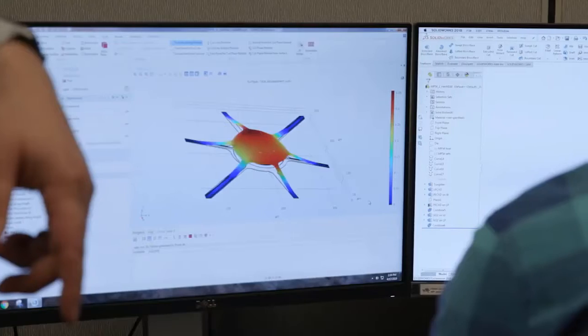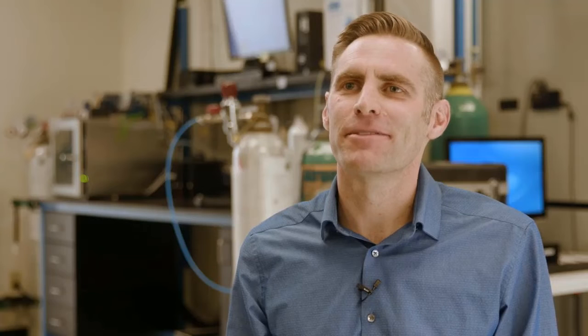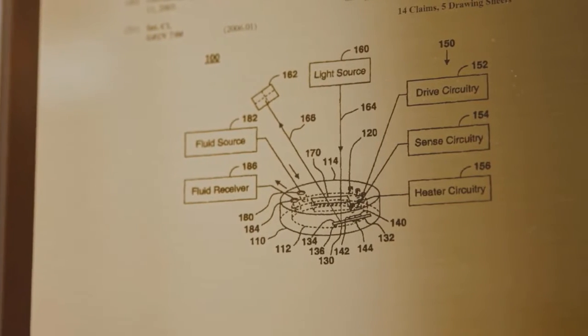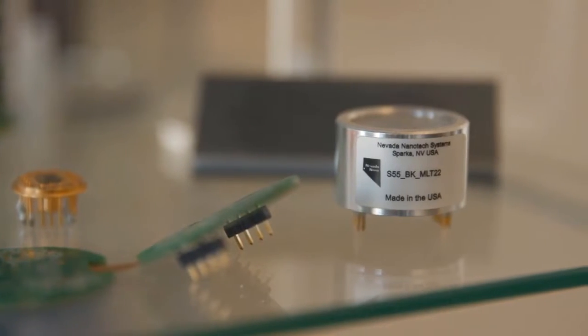So we make a micro sensor. Microelectromechanical systems, or MEMS is the acronym, are tiny machines that have moving parts, typically, and you can give them electricity. They're just like any other machine, only they're about the size of a human hair.